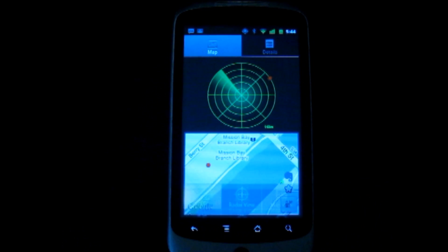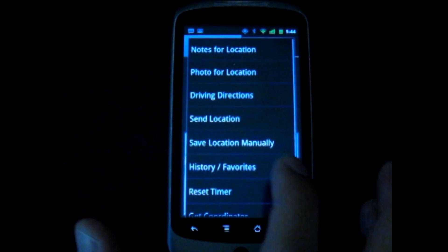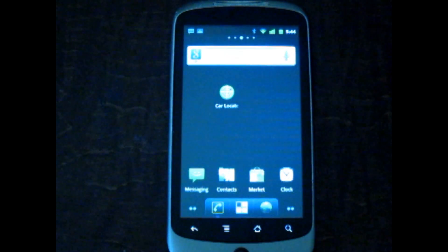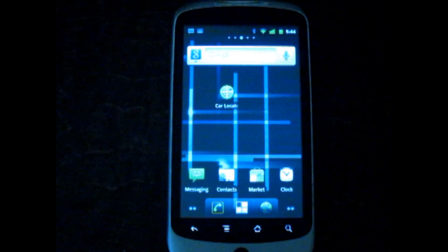But it's more than just for parked cars. Users have used Carlocator to save and find their favorite fishing spots, geocaching locations, trailheads, and hotels in a foreign country. It can also be used to beam locations to another person, so that they can more easily find you or your favorite spots.